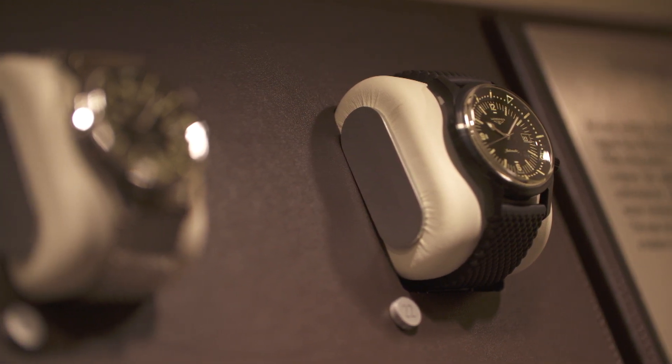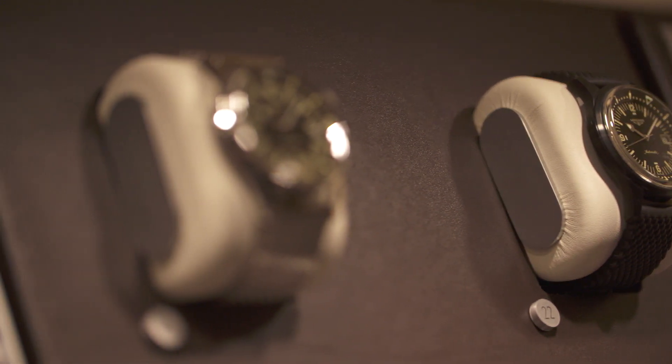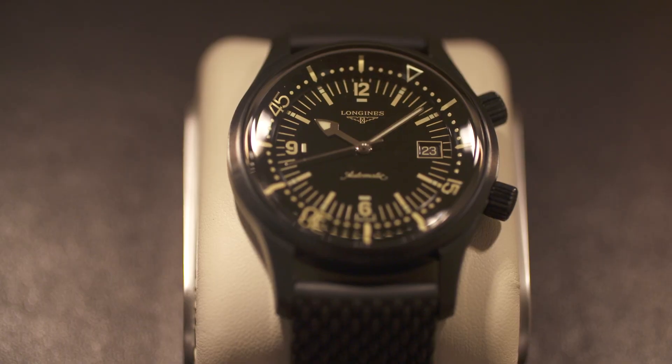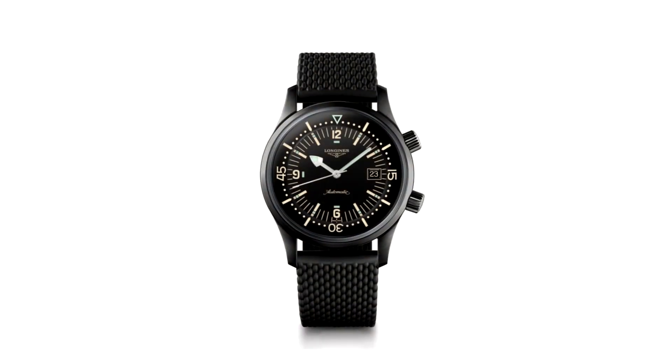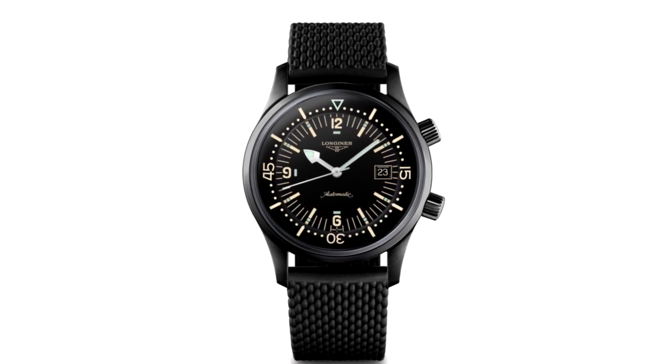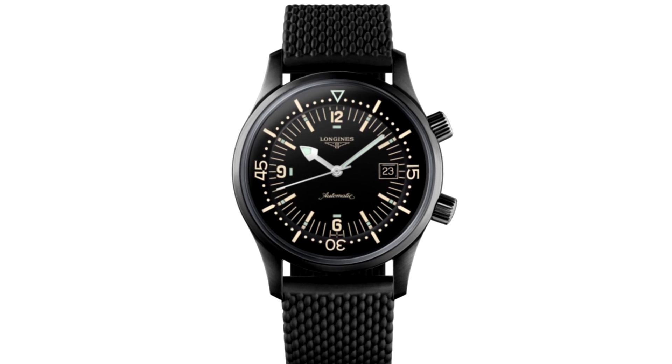The Legend Diver currently exists in the collection as a steel watch. It references divers' watches from the past — it's quite a retro look with a diver's scale that's under the glass, and you use the buttons to operate it. What they've done here is PVD treat the 42mm case to give it a different look. It's also on a black Milanese style rubber strap. It comes out at £1,870 and is due in December. It's a contemporary twist on a retro style diver's watch, giving it a modern black treatment.